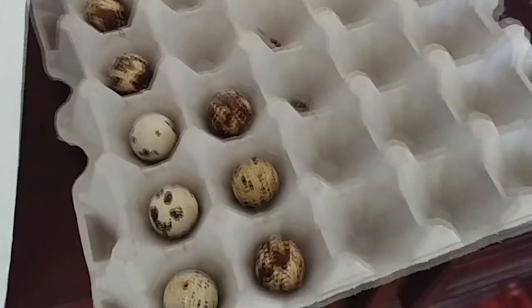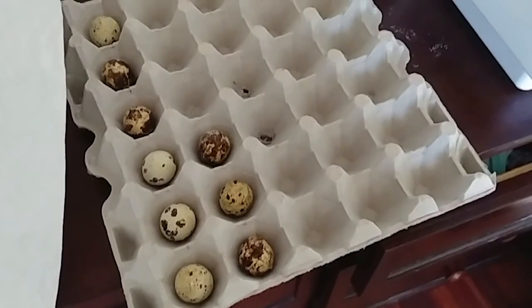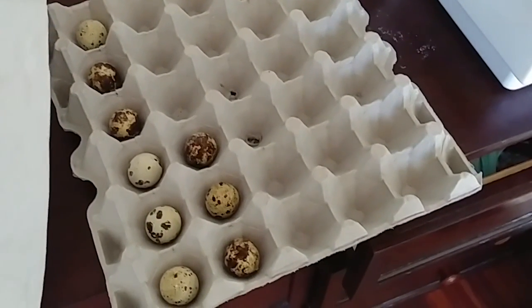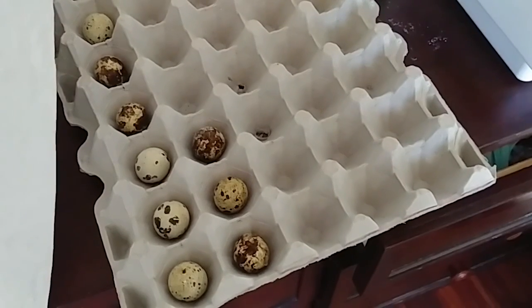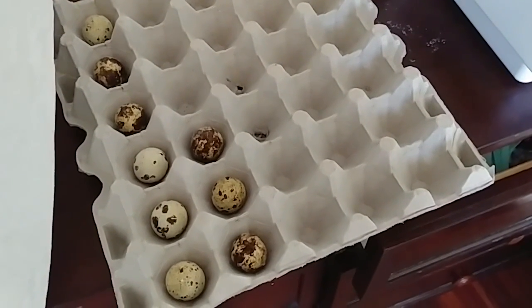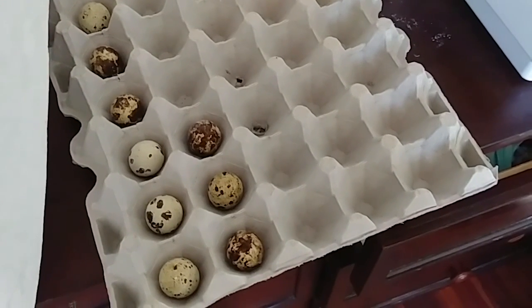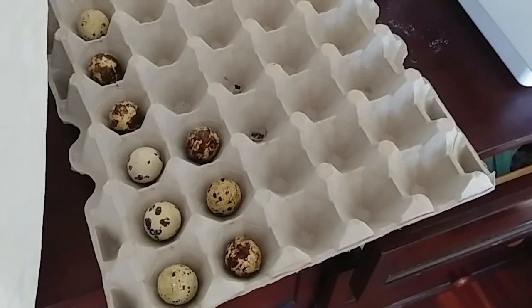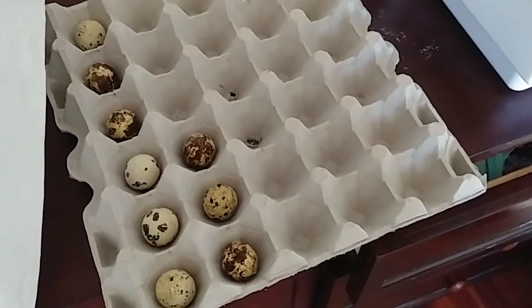We did the candling here on day 14 to see if we had any that were not viable, and as you can see here, we had nine. This does not include the one that I broke or the one that we'd already thrown away, so there's a total of 11. This particular one was really rotten and stinking up the incubator, so the wife was a little unhappy about that, but we got it resolved.